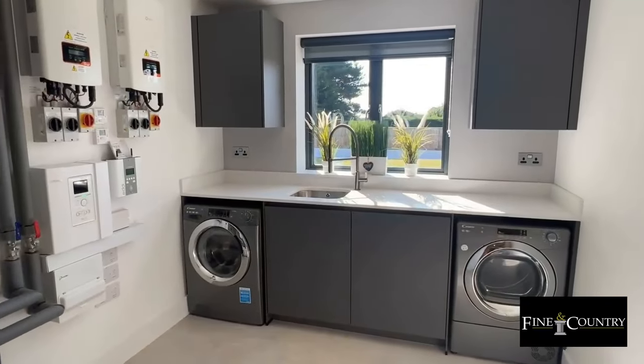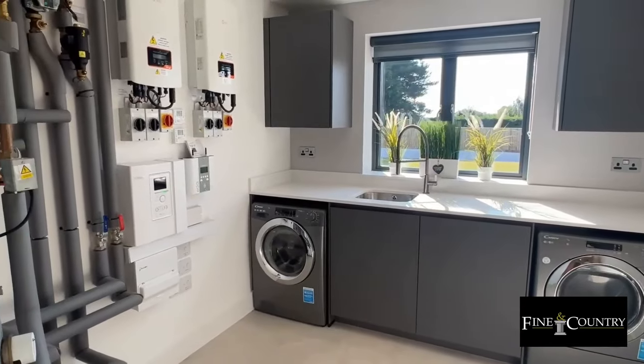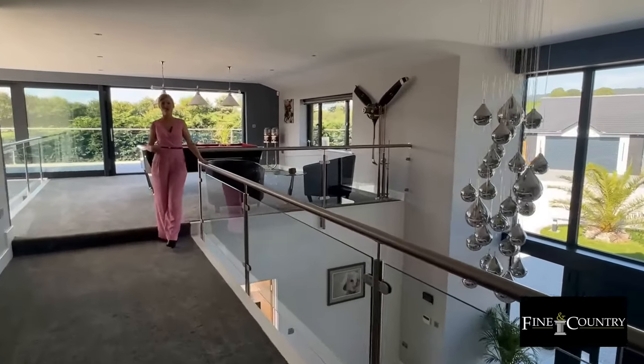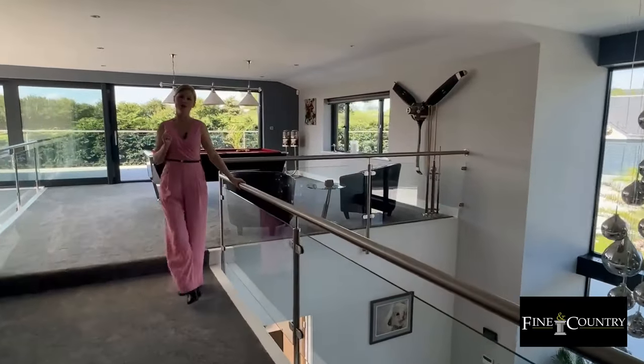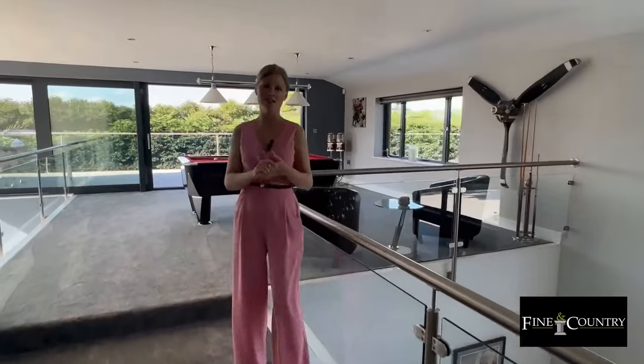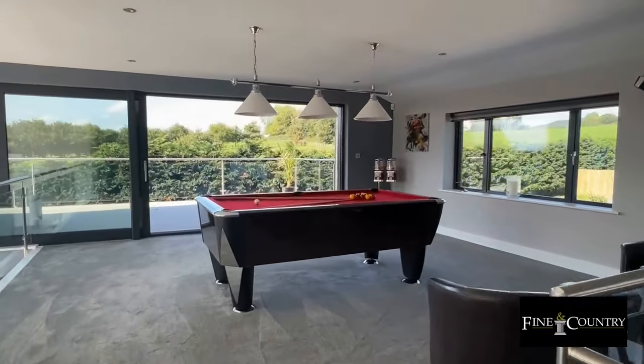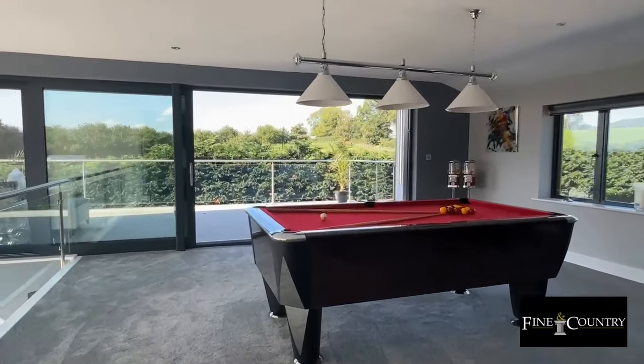The utility room is the perfect place to keep the noisy appliances tucked away. The property is bathed in natural light and from the galleried landing leads through to this incredible games room, which is triple aspect and has a balcony that leads off of it.